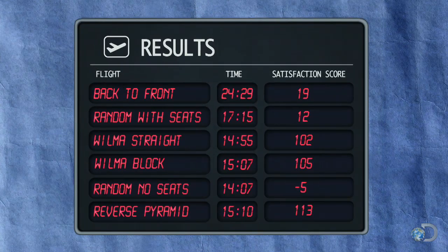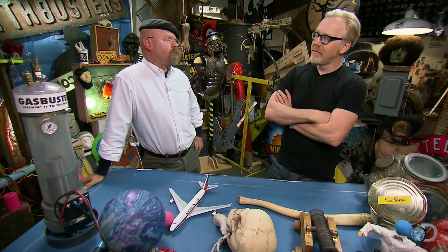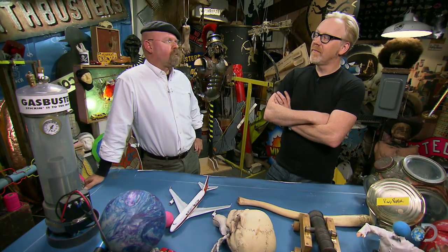Based on testing, it's myth confirmed. Interestingly, the fastest technique tried was also the least popular — which may be why most airlines don't use it. The good news is that the three most popular techniques tested are significantly faster than back-to-front, so those are the ones airlines should be using.